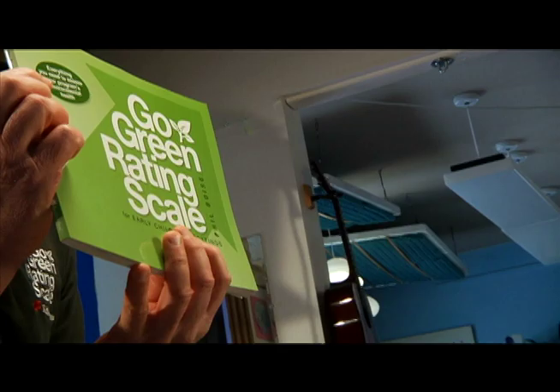The Go Green Rating Scale is your step-by-step guide to a safe, sustainable, and functional green childcare program. Get started on your green program today. Order the Go Green Rating Scale and Handbook online at redleafpress.org.